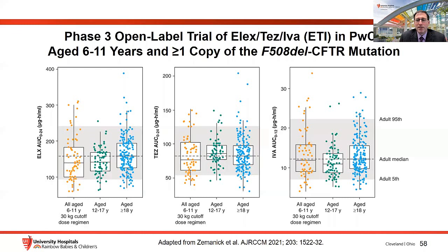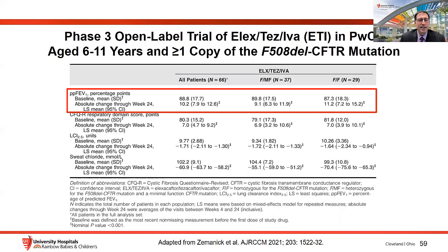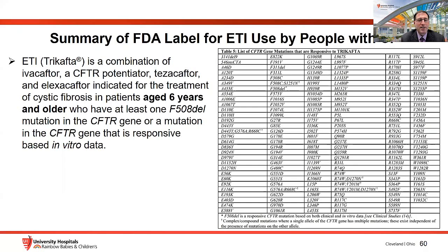Phase 3 open label trial data of ETI in children aged 6 to 11 years with one or more copies of F508del showed that approved dose ranges resulted in drug exposure comparable to adults. Investigators also showed similar improvements in lung function — about 9 to 10% predicted — and pretty significant drops in sweat chloride. Quality of life improvements were also noted. ETI is now indicated for patients with CF six years of age or older with at least one copy of F508del or mutations with in vitro responsiveness to the drugs.